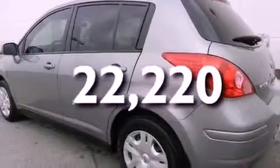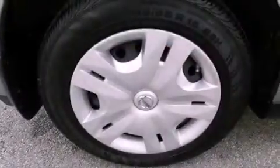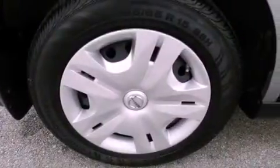This vehicle has fewer than 23,000 miles on the odometer. With an EPA estimated rating of 31 miles per gallon on the highway, fuel efficiency is still high on the list of priorities.